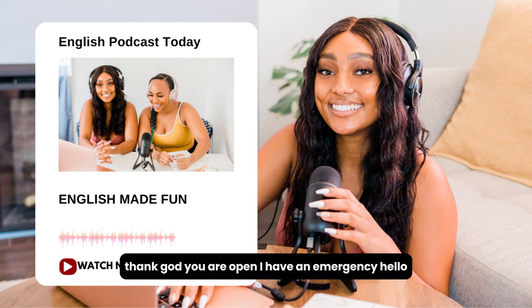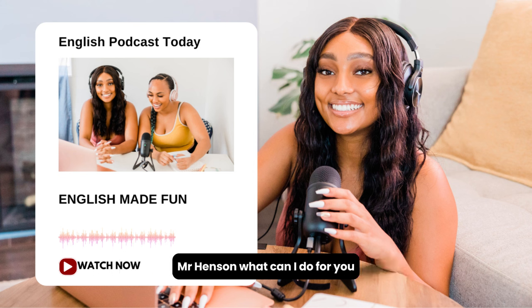Thank God you are open. I have an emergency. Hello, Mr. Henderson. What can I do for you?